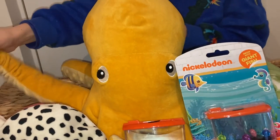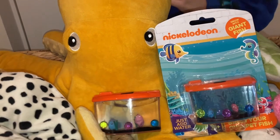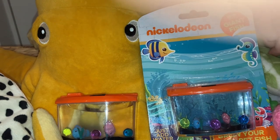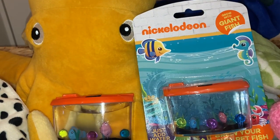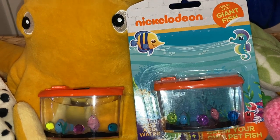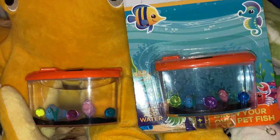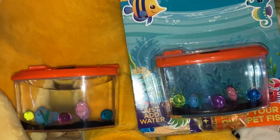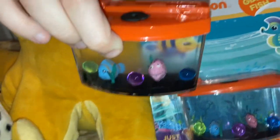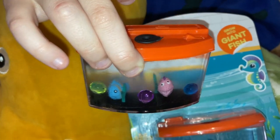Hi guys, it's me Goldie again. As you remember from my previous video, I found this Nickelodeon grow to giant fish kit at Home Bargains, and today I'm gonna show you how big the fish grew in two days. So here they are, and as you can see, I think they like doubled their size.